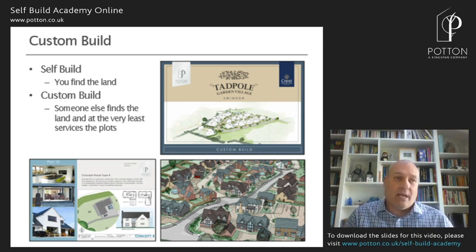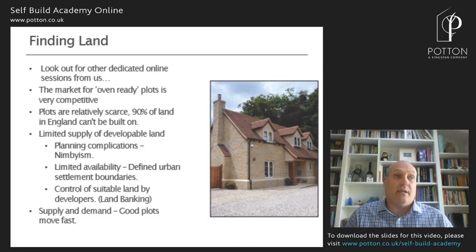On the top right-hand side of the screen is one of our current custom-build schemes in Swindon, where we're working with Crest Nicholson at Tadpole Garden Village to bring forward 14 custom-build plots — that scheme is live now and plots are for sale. As this is an introduction session, we're moving on now to finding land.